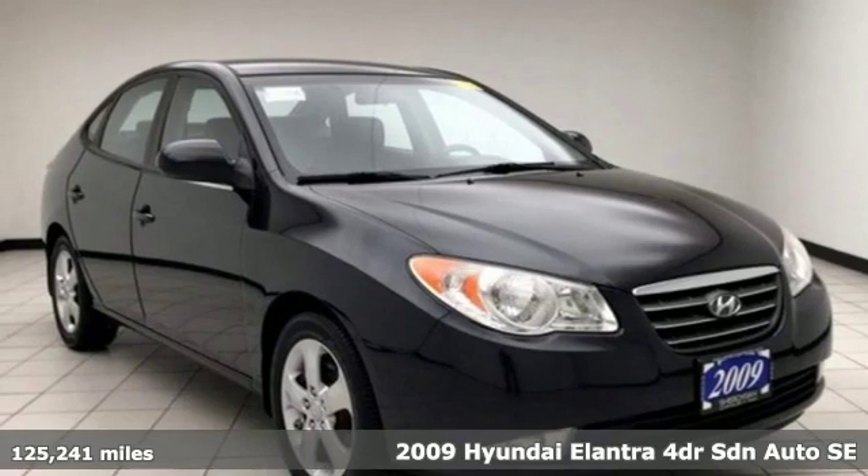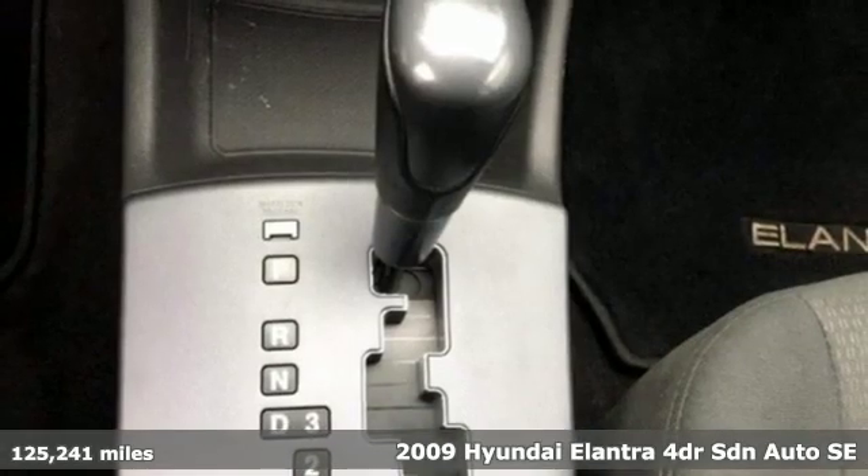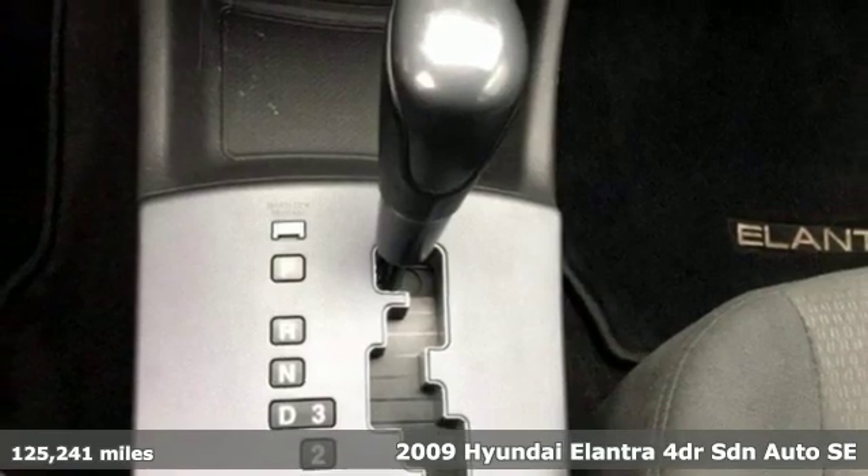It's a 2009 Hyundai Elantra. Hyundai's attention to detail means a better driving experience for you.